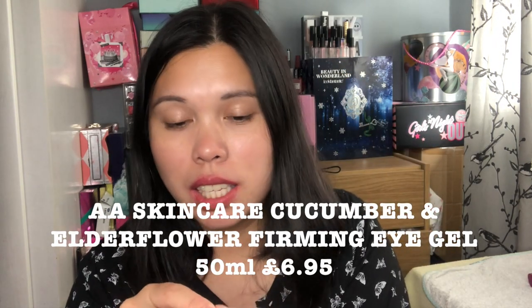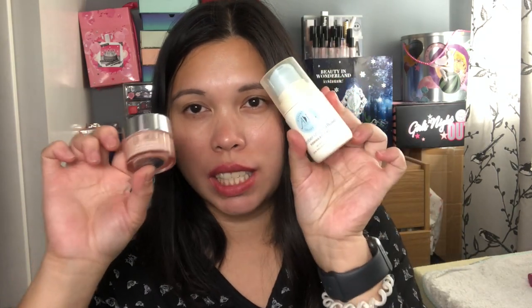The next product I'm really curious to try is from the Essential Skincare Collection — the Cucumber and Elderflower Firming Eye Gel, for all skin types. It gives tired eyes a natural lift and it has 50 ml, which is a really good size — I think it's a full size product. I'm currently using the Clinique eye cream which is only 15 ml, so 50 ml is a significant upgrade. This will last me a really long time.